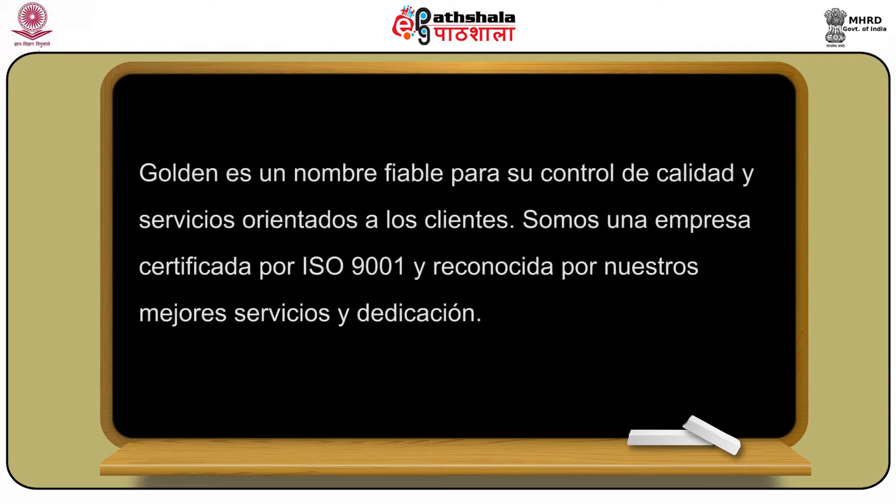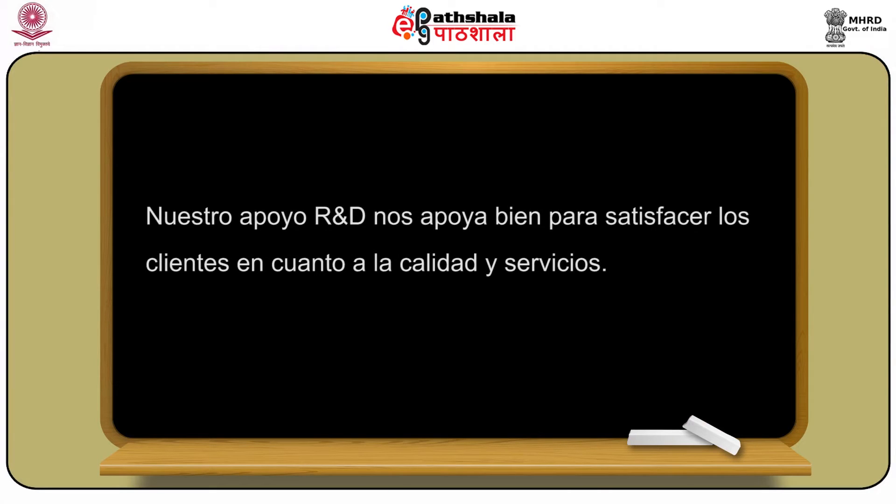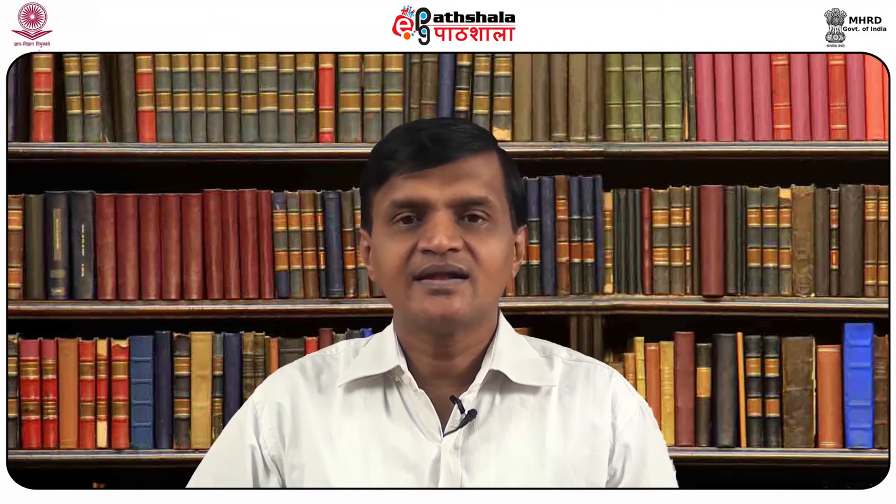Golden es un nombre fiable para su control de calidad y servicios orientados a los clientes. Somos una empresa certificada por el ISO 9001 y reconocida por nuestros mejores servicios y dedicación. Nuestros clientes son distribuidores y fabricadores reputados por todas las industrias. Hacemos comercio de lingotes desde hace dos décadas y tenemos una posición fuerte en el intercambio de comodidades y mercado de lingotes. La refinería hace todo lo exigido para producción de mejor oro para elevar las expectativas de nuestras estimadas clientelas.